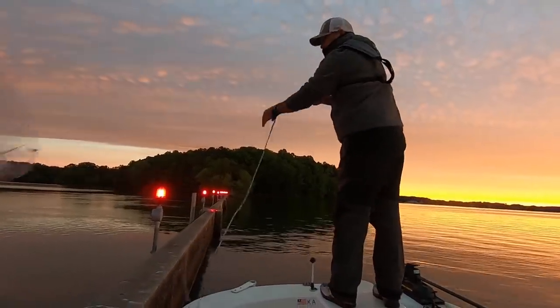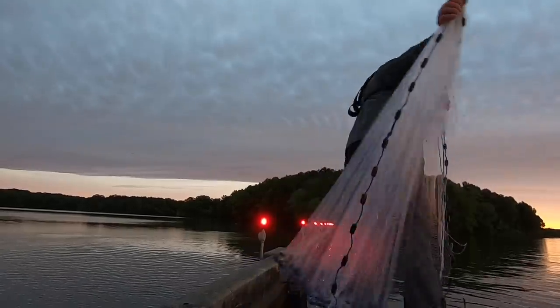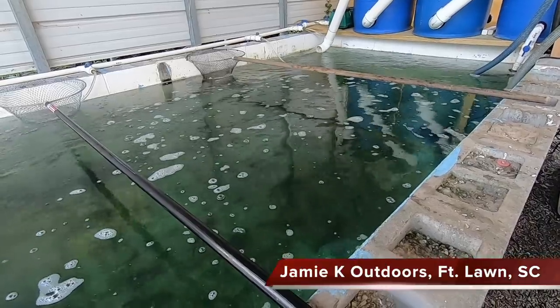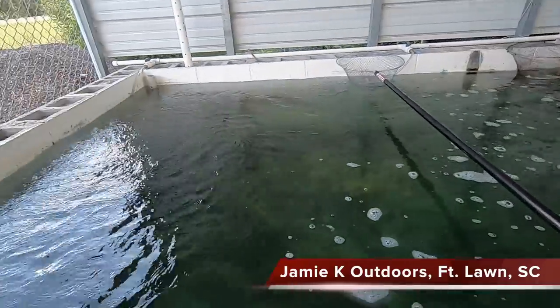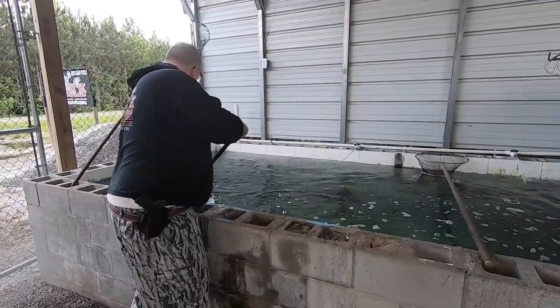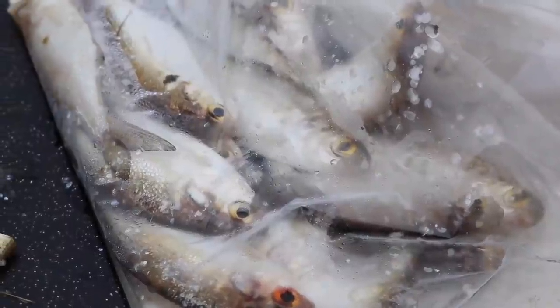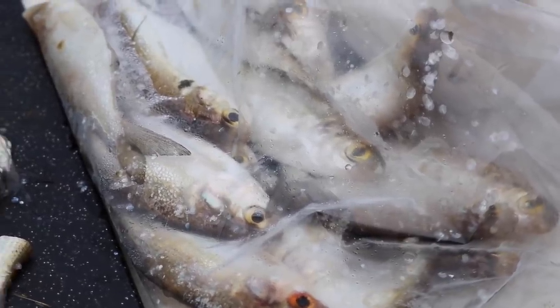The downside to using gizzard shad is that you have to catch them with a cast net. You have to be able to throw a cast net, and for some people, especially beginners, that can be challenging and intimidating, especially if you are fishing from the bank. It can be hard to catch gizzard shad sometimes if they are not up near the bank. The good news is in some areas you can buy gizzard shad from bait dealers, which is an excellent option if you're new to fishing and maybe a little intimidated about throwing a cast net. A lot of places will also sell frozen gizzard shad, though they tend to get a little mushy when frozen.